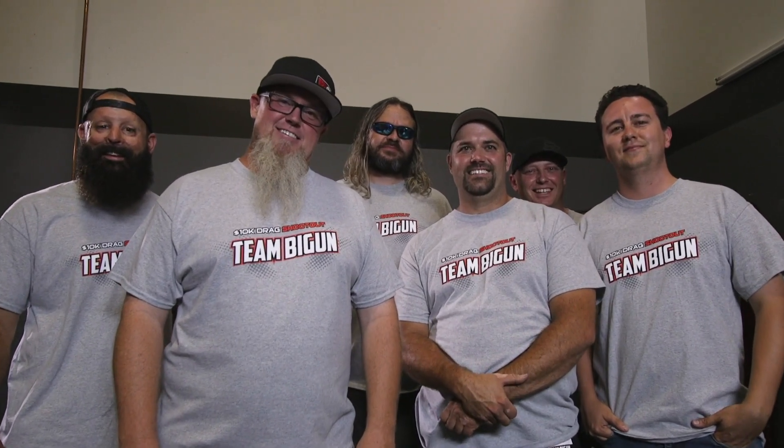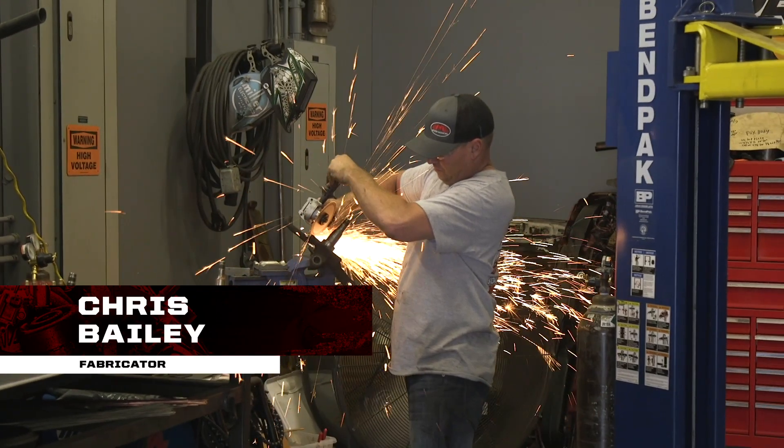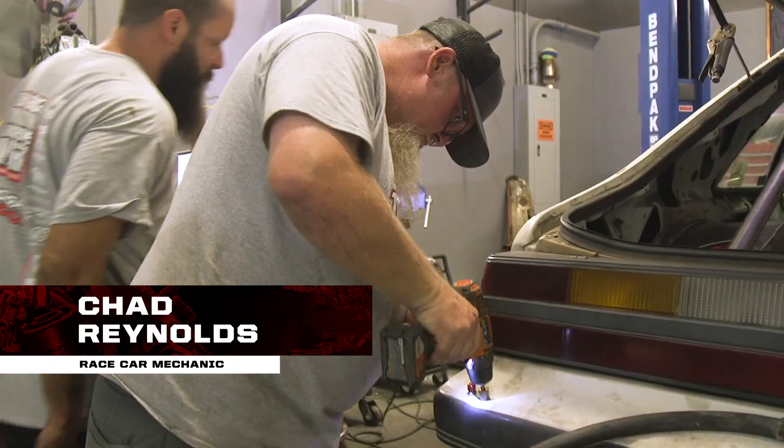Eric Yost is Team Bigun's team leader. The team also features engine builder and tuner Peter Harrell, fabricator Chris Bailey, driver Lyle Barnett, and race car mechanics Jason Smith and Chad Reynolds.